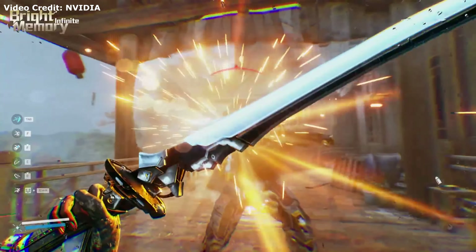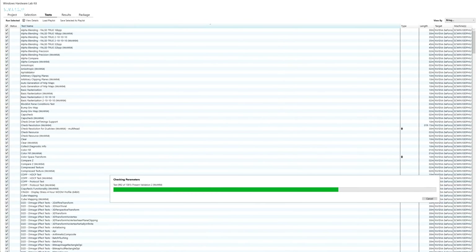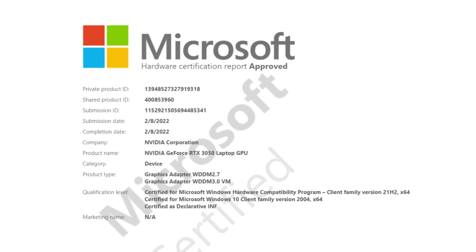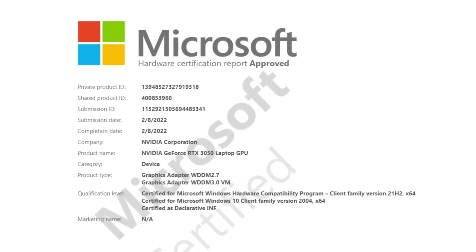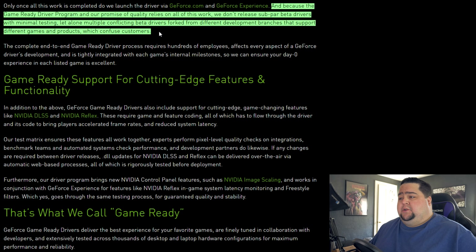Honestly, the drivers have been pretty solid for me. I can't say the same with AMD — I've had a lot of driver issues with their cards, especially when new graphics cards are coming out. There always seems to be some kind of issue with the press driver or something stops working. So there seems to be some validity to their claims. They threw a little bit of shade at AMD in the video and in an extended blog post on the GeForce website, saying: 'We don't release subpar beta drivers with minimal testing, let alone multiple conflicting beta drivers forked from different development branches that support different games and products, which confuse customers.'